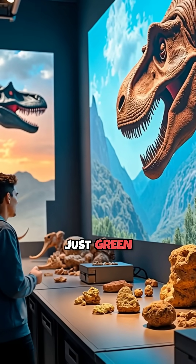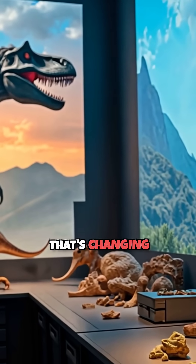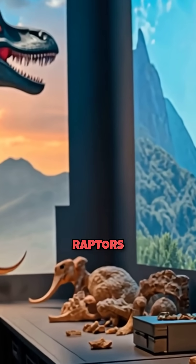Did you know that dinosaurs weren't just green and gray? Scientists just made an incredible discovery that's changing everything we thought we knew about raptors.